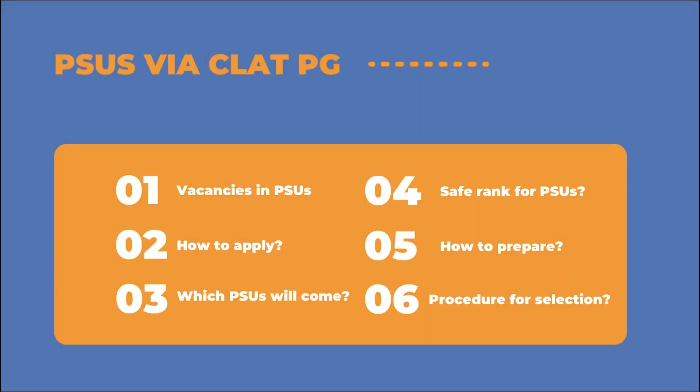Let's start this video and discuss some common questions and queries with respect to the whole process. In this video we'll be answering the following six questions: vacancies in PSUs, how to apply to these PSUs, which PSUs are likely to come in a given year, what is the safe rank for getting into a PSU, how to prepare for this exam, and the procedure for selection into a PSU.